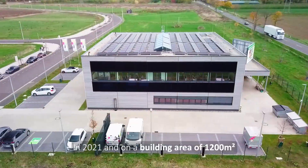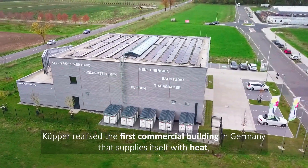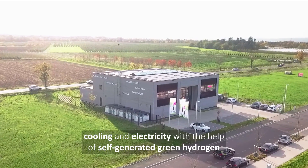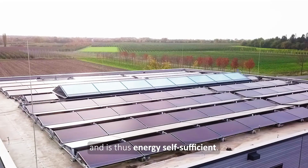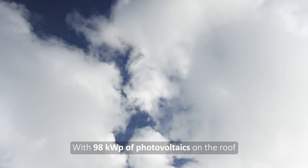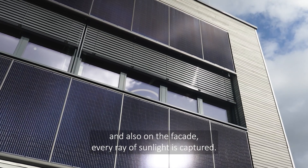In 2021, on a building area of 1,200 square metres, Kuper realised the first commercial building in Germany that supplies itself with heat, cooling and electricity with the help of self-generated green hydrogen, and is thus energy self-sufficient. With 98 kilowatts peak of photovoltaics on the roof and also on the façade, every ray of sunlight is captured.